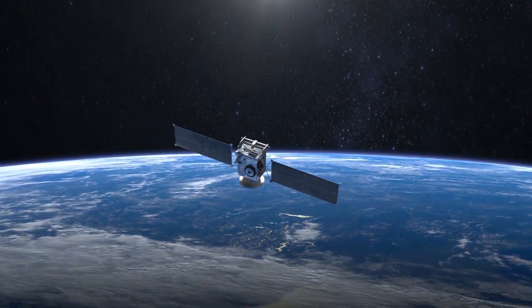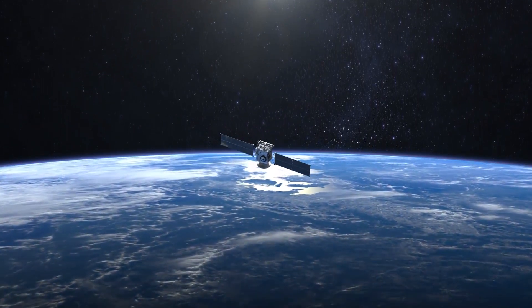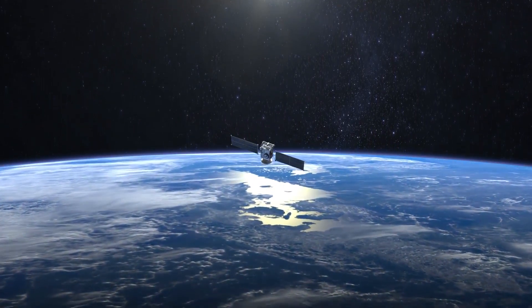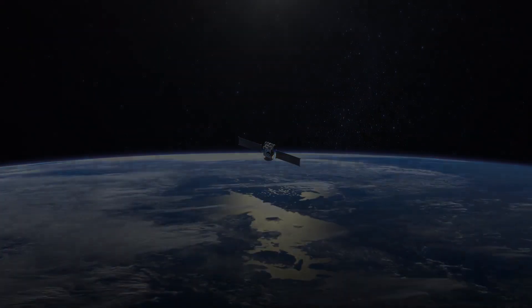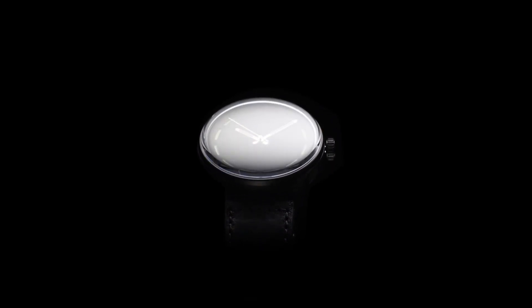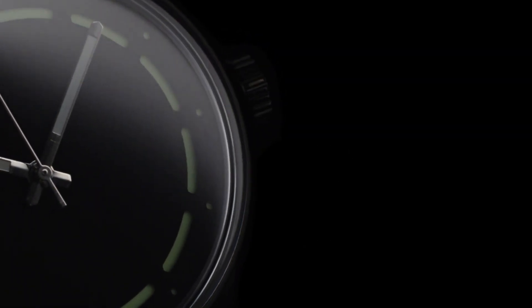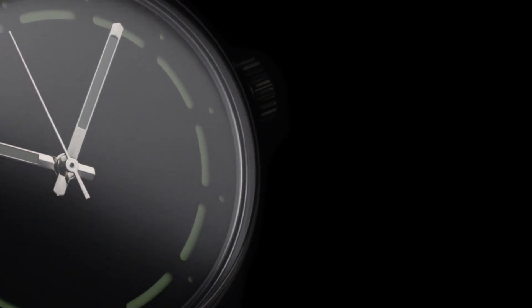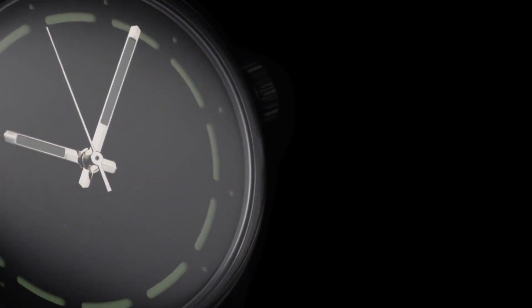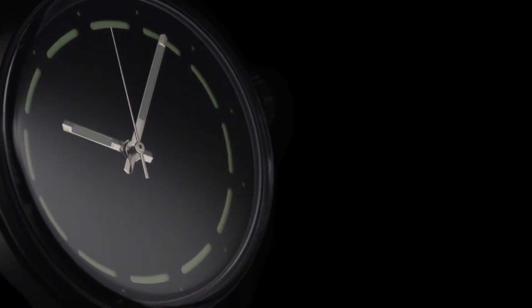Have you ever imagined looking into a black hole in the universe? Now you can. Introducing Chronotechna, the blackest watch ever manufactured. Holding the world record as the darkest man-made substance, it's a limited-edition automatic watch using aerospace super black coating and nanocarbon high-tech, delivering the most fascinating and best time-reading experience in the history of watchmaking.